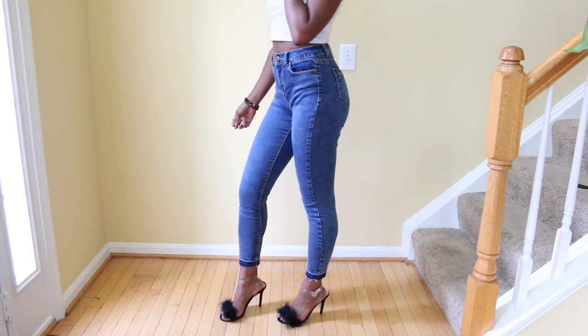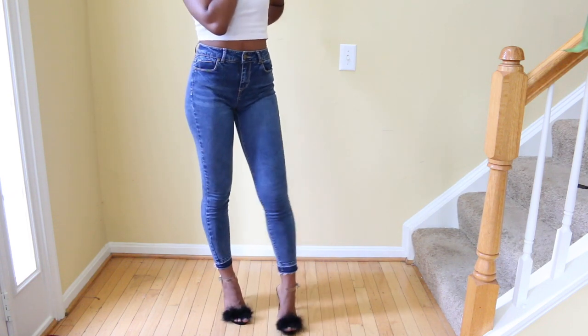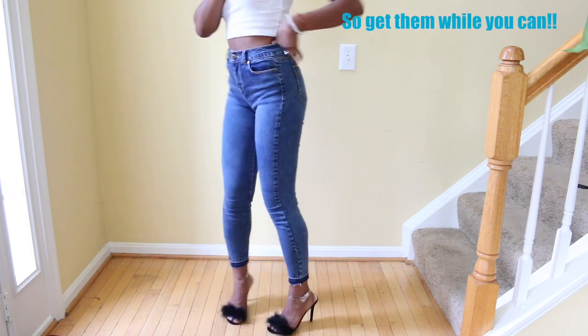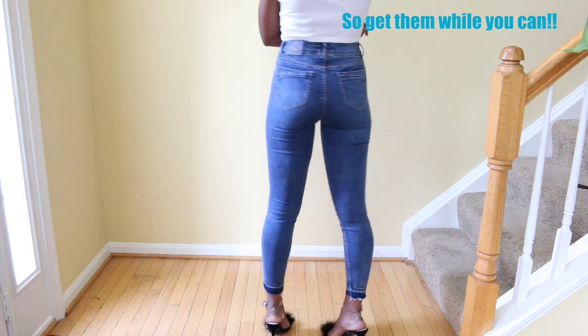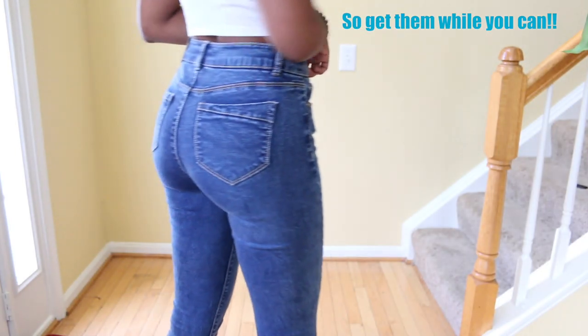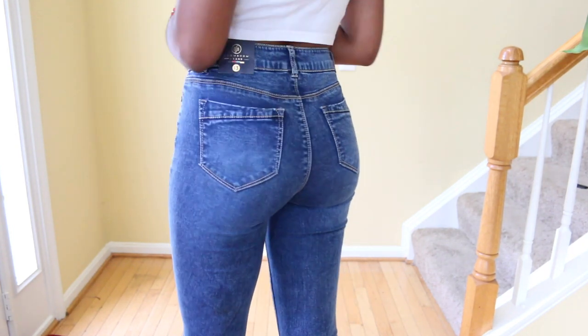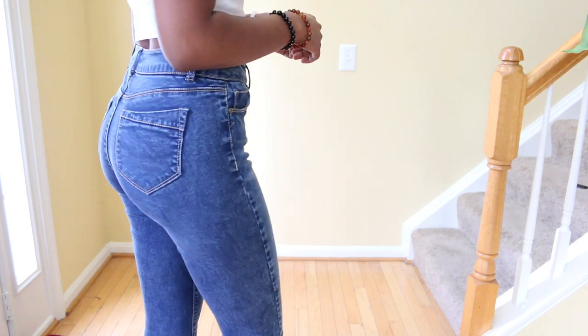Right here are another pair of Fashion Nova jeans. These are seasonal jeans — once they ran out of stock I don't think they restocked them. Some of their jeans are always available as long as they're in stock, but some are only available for a short period of time. I couldn't find the link or the name to these, so sorry about that.